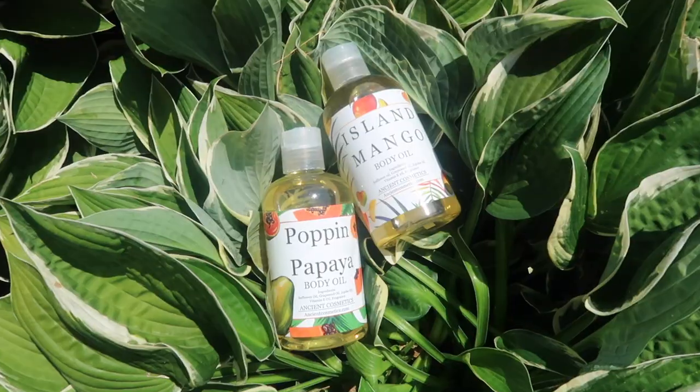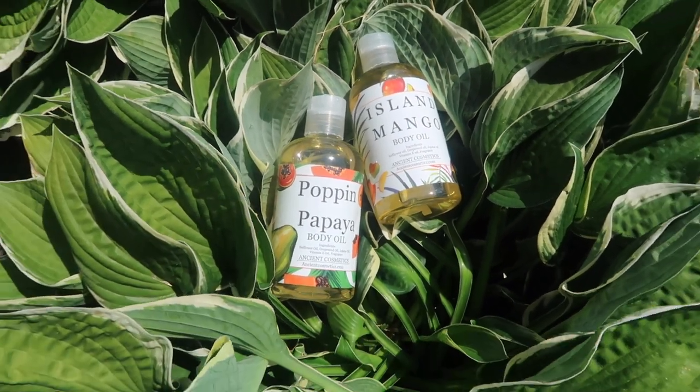Both of these have the same ingredients as well. It contains sapphire oil, grapeseed oil, jojoba oil, vitamin E oil, and fragrance.